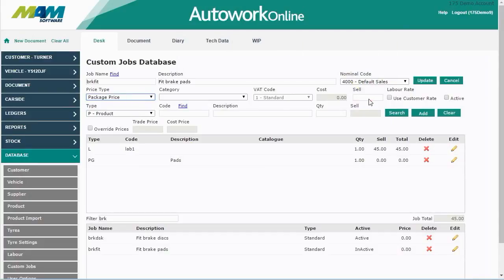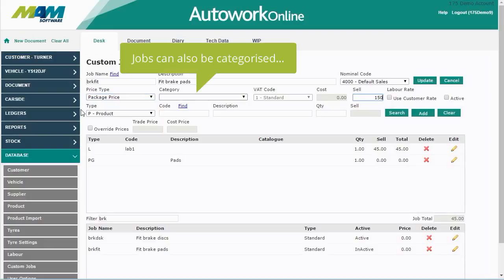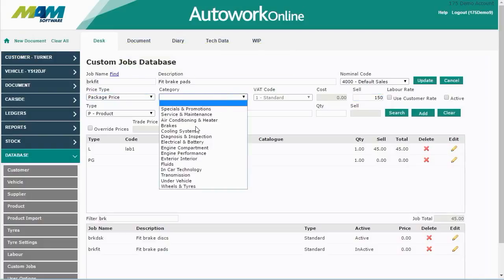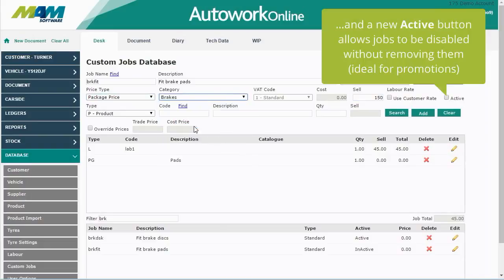The price set here will be the overall price for the job. Jobs can also be categorized, and a new active checkbox allows jobs to be disabled without removing them. This is ideal for promotions.